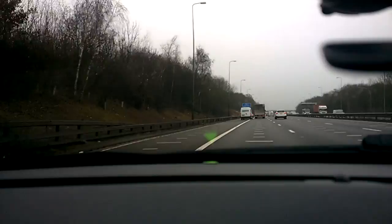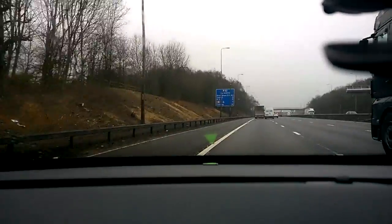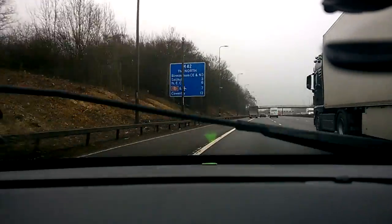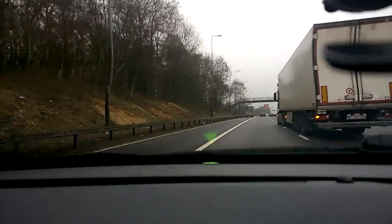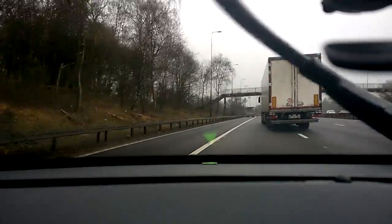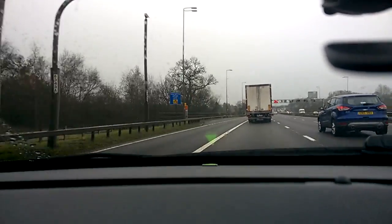Smart motorways also occasionally turn the hard shoulder — which is the lane to the left at the edge of the road by the crash barrier, with a solid white line on the right hand side — into ordinary lanes. So effectively we've got a four lane motorway here at the moment.